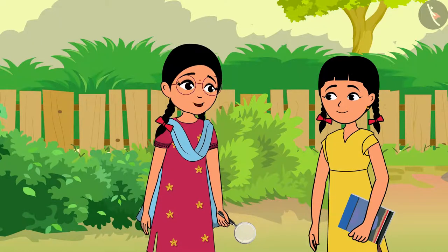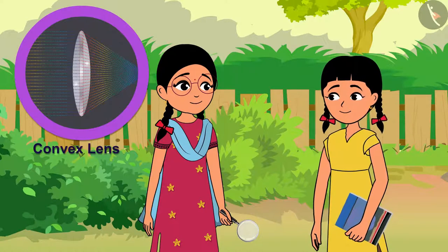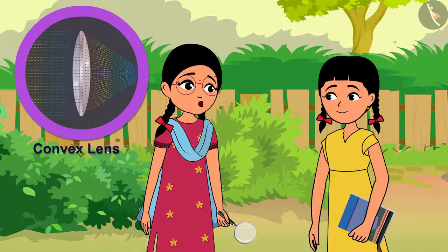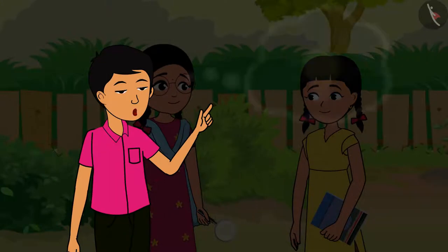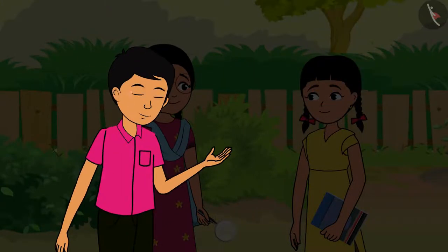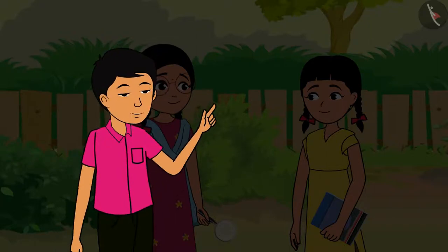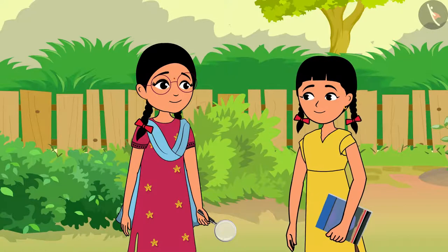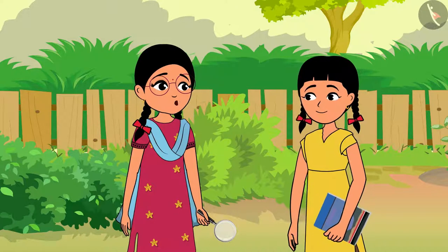How ordinary these lenses look — thick in the middle and thin in the edges. But they are so powerful. Children, did you exercise your brain? Go to school and tell your friends what is the principle behind the magnifying lens. Rama, I am very excited to show this to my friends. There will be great fun at school.